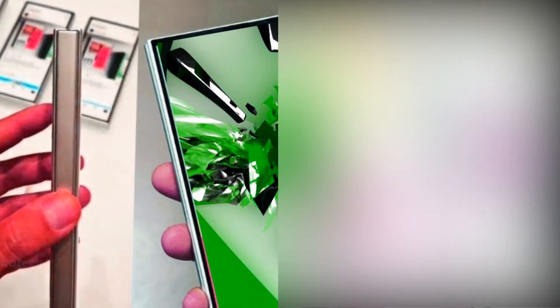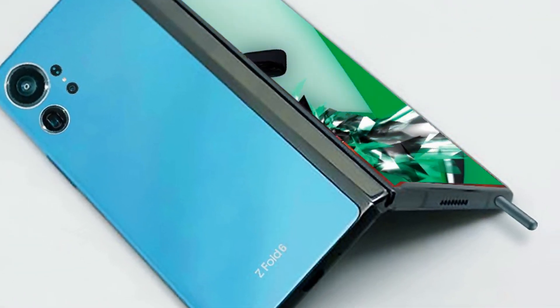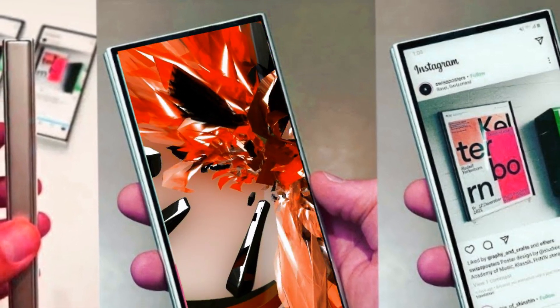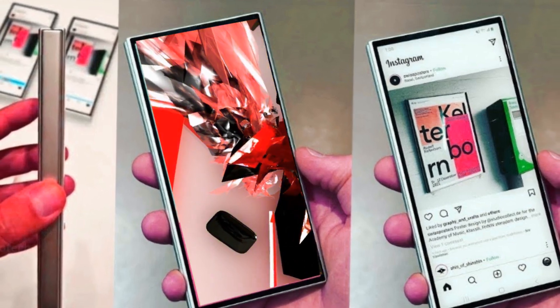The same leak hinted that the Galaxy Z Fold 6 may include a size increase of its own. Specifically, the Z Fold 6 could see a larger cover display screen and a decrease in bezel size. This would be a considerable turn from the Z Fold's skinny design, but it could make the foldable easier to use.